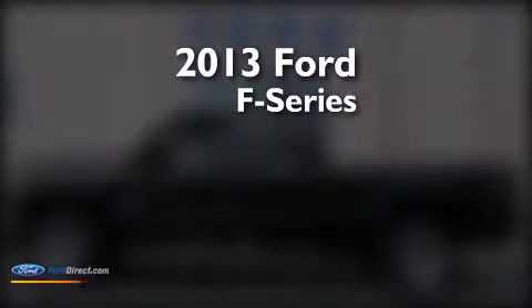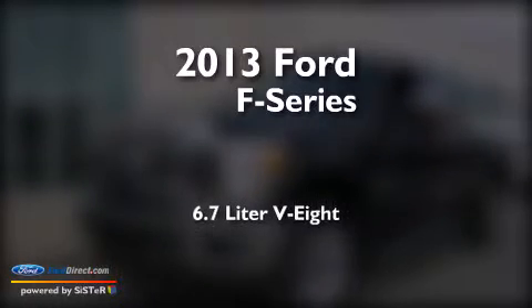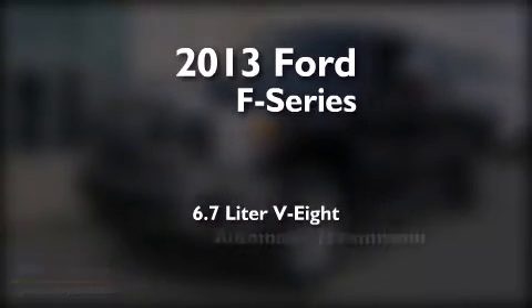This is a brand new 2013 Ford F-Series. It features a 6.7 liter 8-cylinder engine and an automatic transmission.